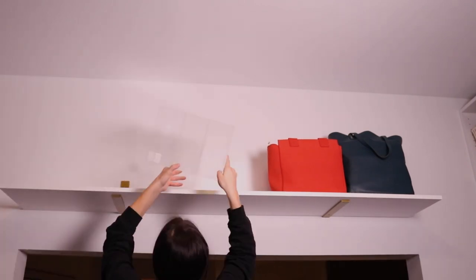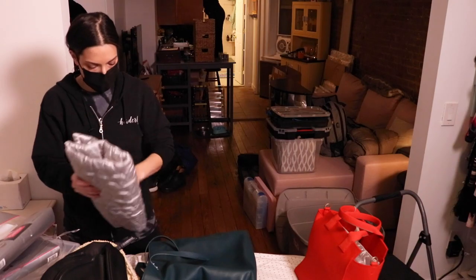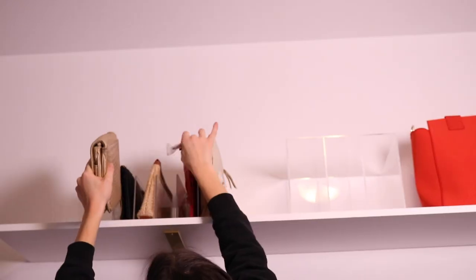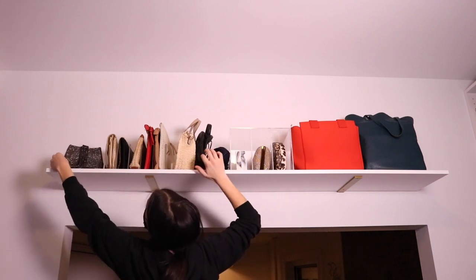We're thinking about hanging one of the long shelves she already has above the entryway for her handbags. You can use purse stuffers to stuff your handbags to keep their shape and keep them standing upright. You can also use acrylic dividers to store your clutches so they're not falling all over the place and getting damaged.